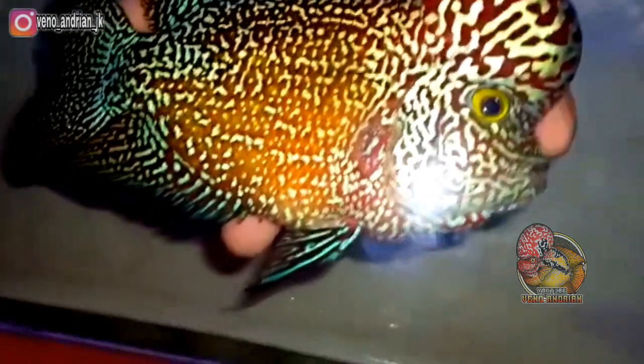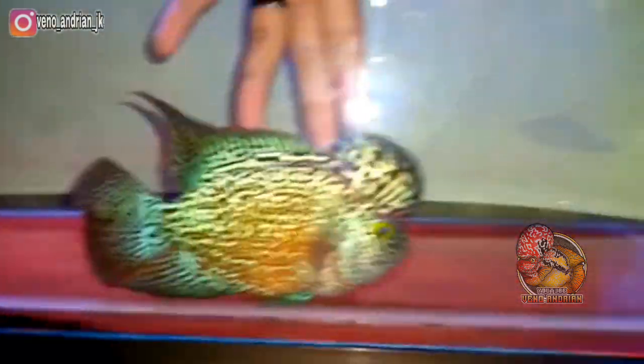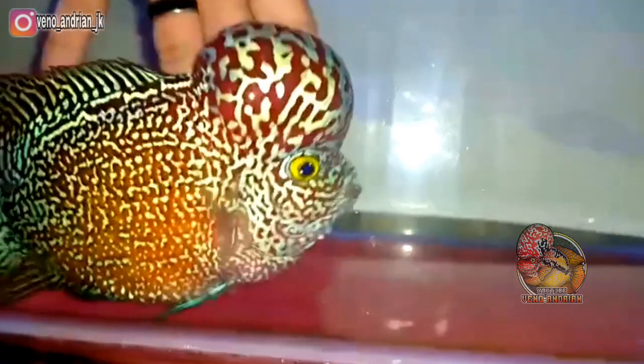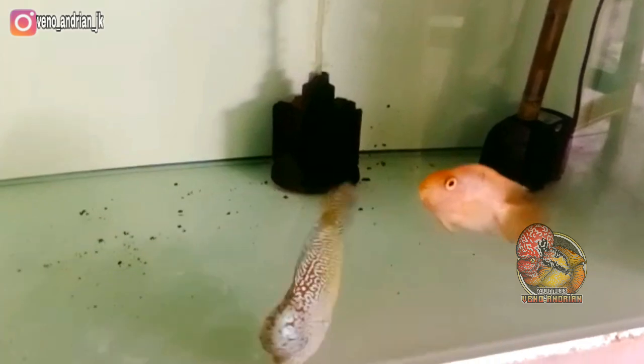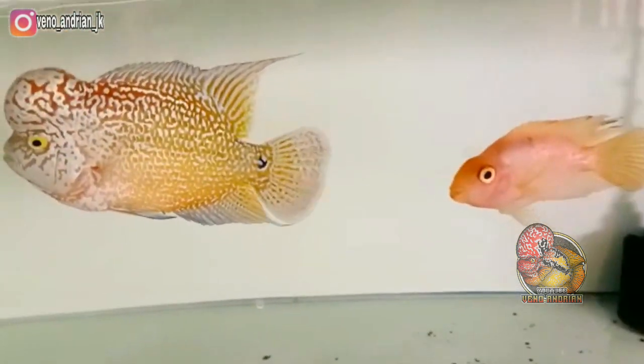Ini sample dari bet sebelumnya, jadi ini kakak dari burayakan yang tadi. Tampak bagus ya teman-teman — baik jenong, mutiara, warna, dan tentunya karakter dari kamfa lokal hasil breeding dari Saung Mangga ini cukup bagus, yang patut kita pertimbangkan untuk memprogressnya.